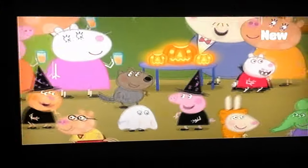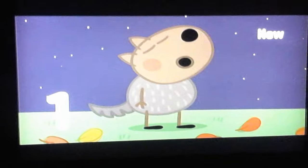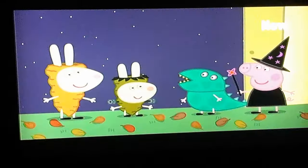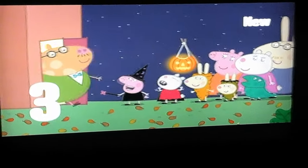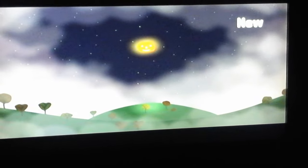Peppa's throwing a Halloween party like only Peppa can. How do you do that? First, make sure to wear a clever costume. Second, don't forget the jack-o'-lantern. Third, try your best to be spooky. And finally, you must make a big entrance.